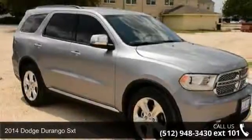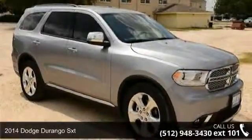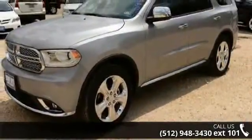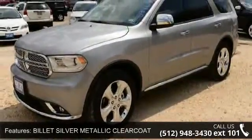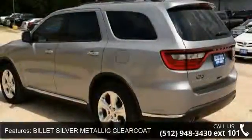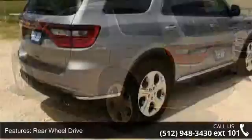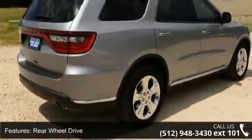Check out this 2014 Dodge Durango SXT. If you are looking for an automobile with great features, look no further. Some of the top features included with this vehicle are billet silver metallic clear coat, rear wheel drive, power steering, ABS, and 4 wheel disc brakes.